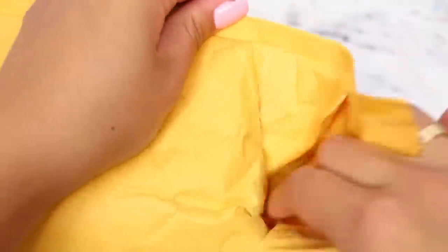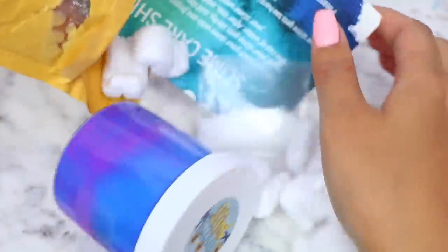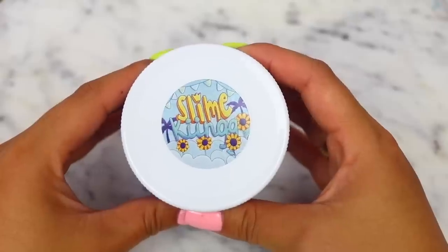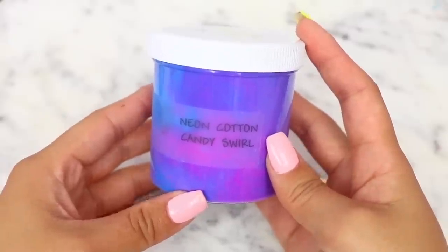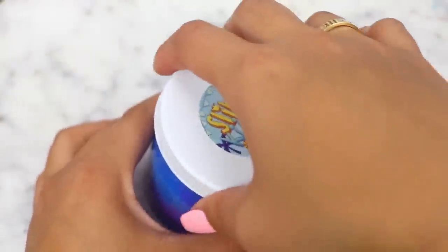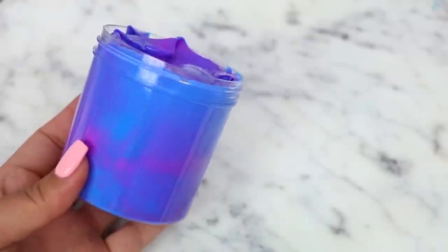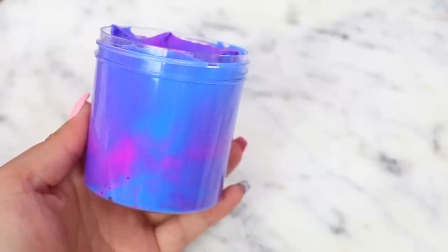The first famous Instagram slime shop we have here is Slime King. The slime itself was not bubble wrapped, but there were some packing peanuts included in the package which was good. They included a slime care sheet and a packet of Borax. They did not include any extras, which I don't personally mind, but I just wanted to let you guys be aware of that.